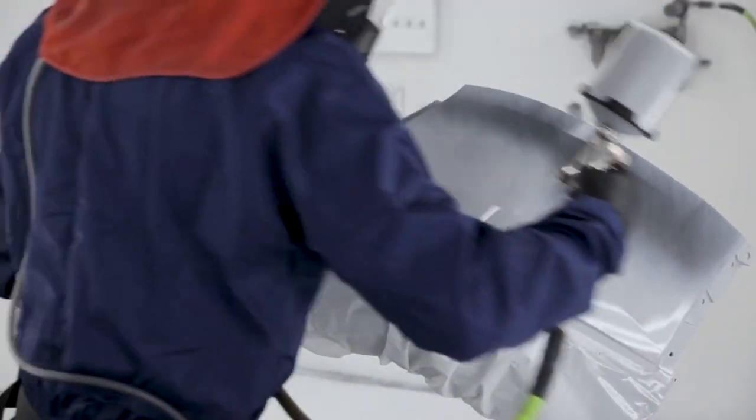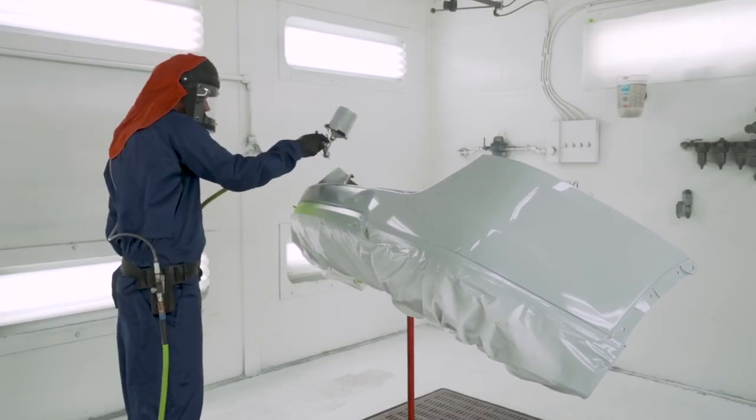Safety first. The first thing we cover in any preparation class are workplace hazards and why personal protection equipment is so important. In the case of a painter or a prepper, we really stress the importance of protecting the eyes, the ears, the skin, and the respiratory system.